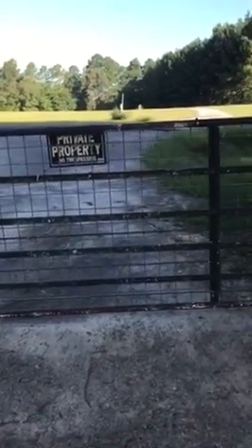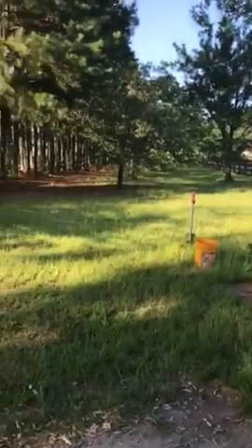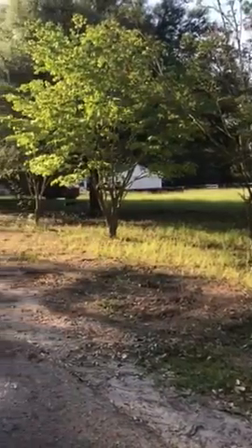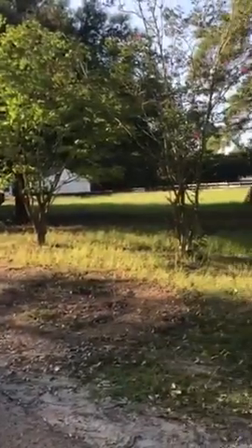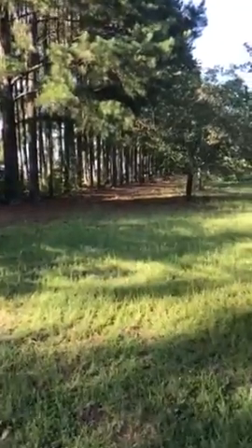Well, this is the current gate that you come in to the property. And now I'll show you where the new gate will be.